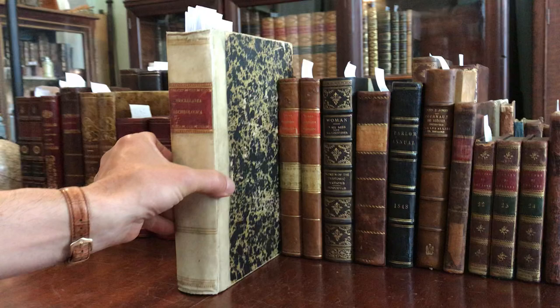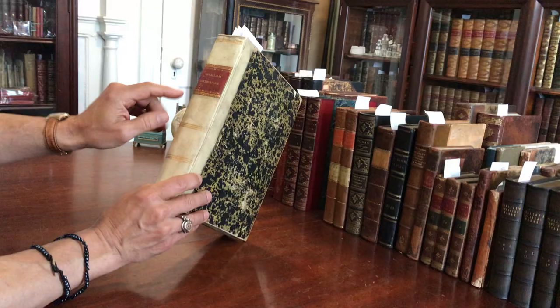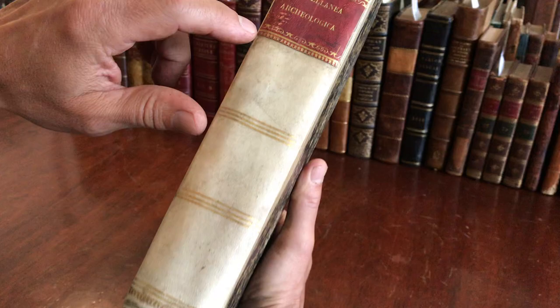We're looking here at a unique Italian bound volume that's a sammelband of periodicals. It's bound in quarter vellum with gilt rules to the spine and this attractive contrasting Morocco title label. The covers are marbled paper covered boards.